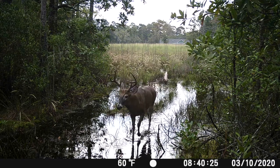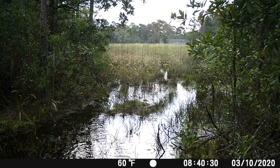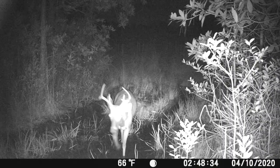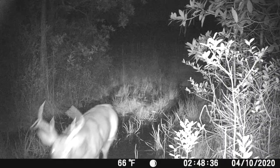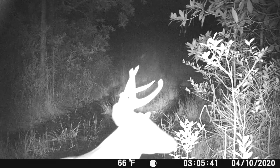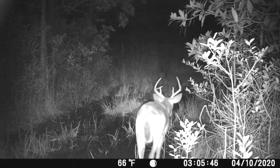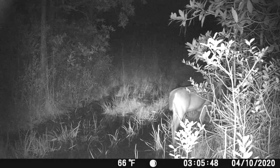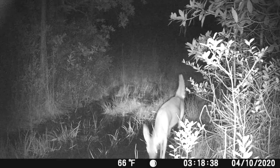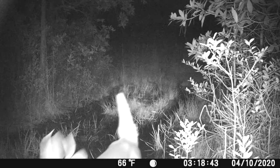It might have been a four pointer — I'm not sure. There's six; he's a big boy. It's just been nothing but him coming and going. That's spike — he's a good looking young buck, and he's been following six point around.